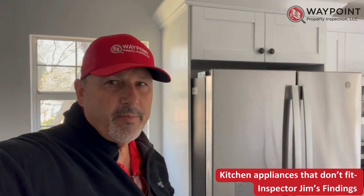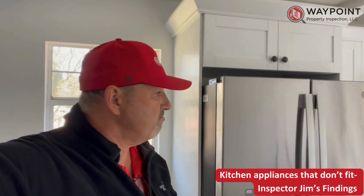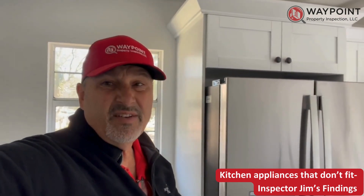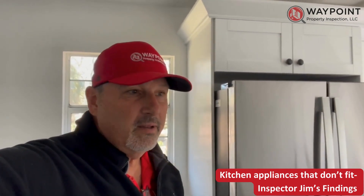Hello folks, Jim Parsons with Waypoint Property Inspection. Just checking out this kitchen. It doesn't have a dishwasher, which just means somebody gets to wash the dishes. Hopefully it's not me.